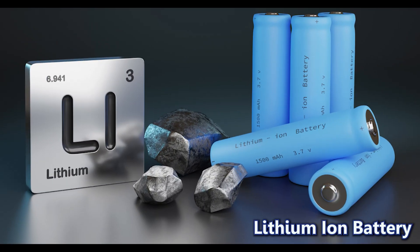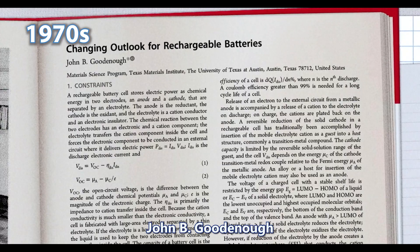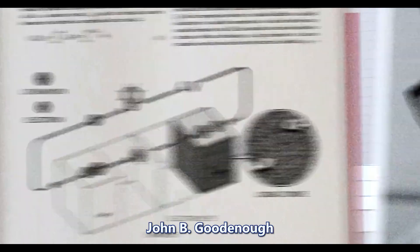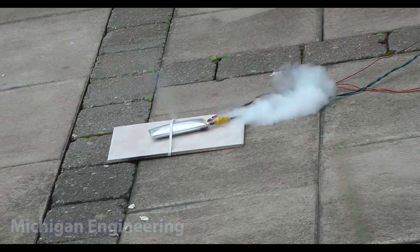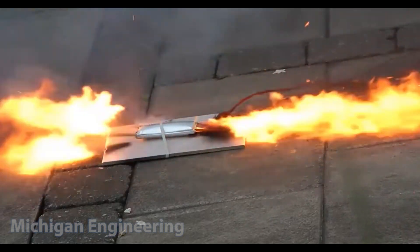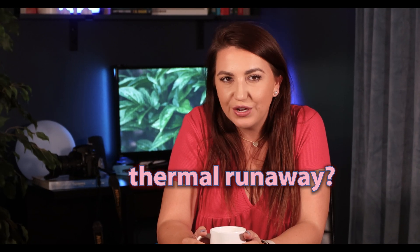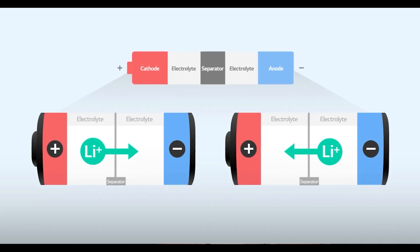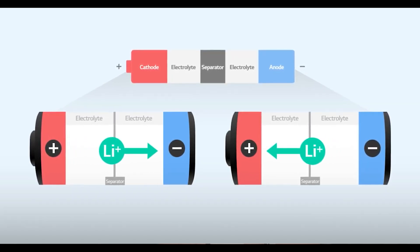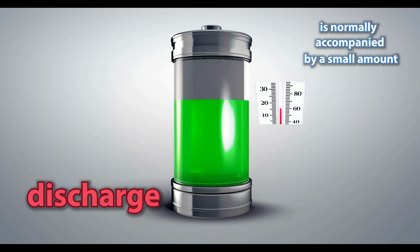Thermal runaway has plagued the lithium-ion battery industry since its inception. While measures to mitigate safety risks have been advanced along the way, reaching a very high point today, thermal events which generate gas and can potentially escalate to full combustion have not been rooted out for good. But what is thermal runaway? In lithium-ion cells, the movement of electrons and lithium-ions produce electricity. The process of charge and discharge is normally accompanied by a small amount of heat.